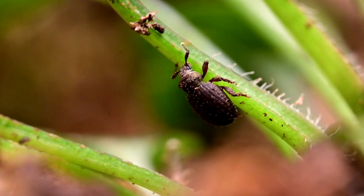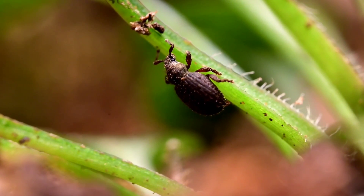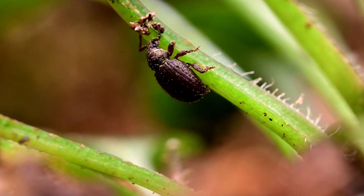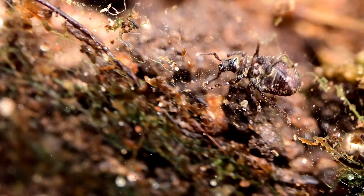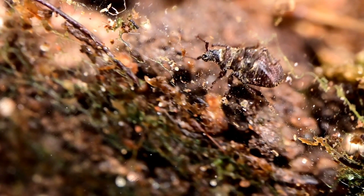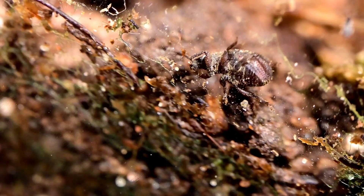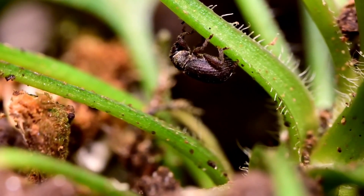Of all the creatures inside, these small insects are probably the most chill. I believe they're a type of weevil, maybe a garden weevil. They mostly eat plants but don't seem to be overfeeding or killing too much of the moss or other plants inside. I'm not sure how many of these weevils are in this terrarium — a few, at least. But I have yet to see any of their larvae or eggs, so I'm not sure if they're actually breeding or if eventually they're going to die out.